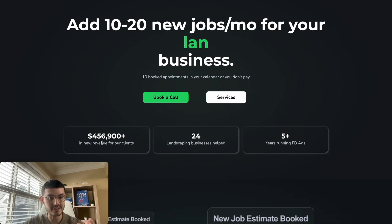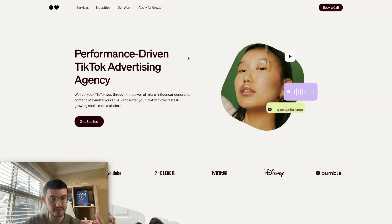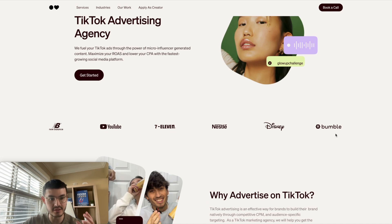We show the total revenue added to our clients, how many clients we've helped, and how many years we've been in business. This helps build social proof, shows you're a legitimate business, and demonstrates the experience and results you've brought to clients. Similarly, for this TikTok ads agency, right after the hero section they featured the different brands they'd worked with, solidifying their social proof.